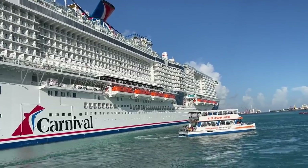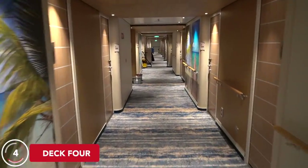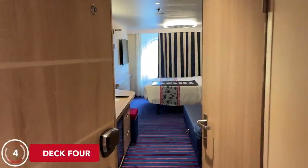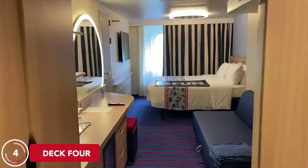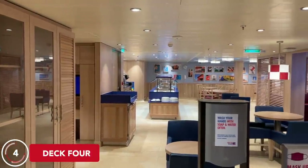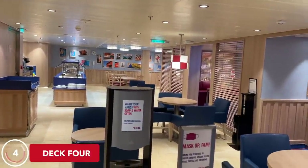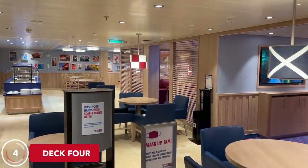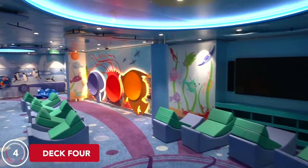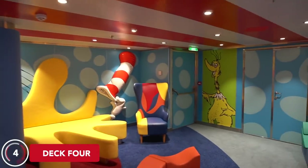God knows the cruise industry doesn't need any more bad luck. On Deck 4, you'll find Family Harbor staterooms, specifically designed for families traveling with kids. These staterooms offer a privacy curtain and access to the Family Harbor Lounge, where kids can hang out, play video games, fill up on soda with the soda card, and use the 24-hour ice cream machine. Carnival's kids program, Camp Ocean, and Dr. Seuss's Bookville can also be found on Deck 4.